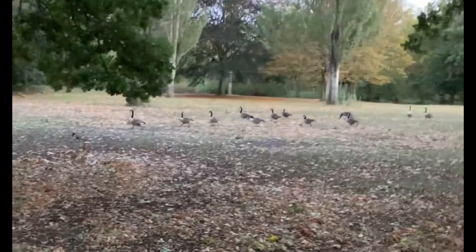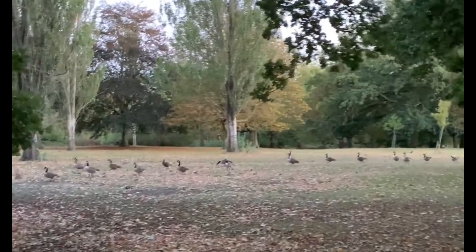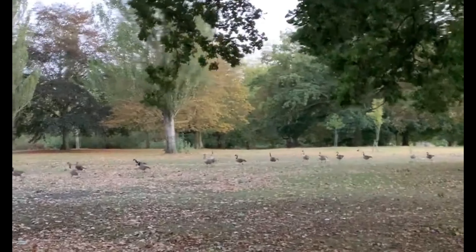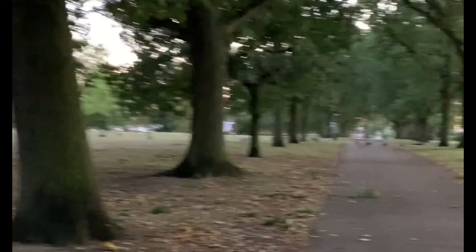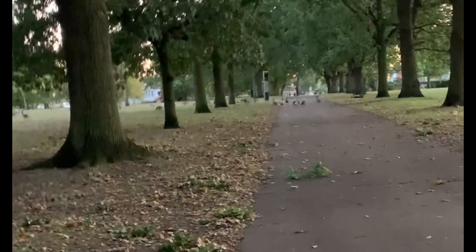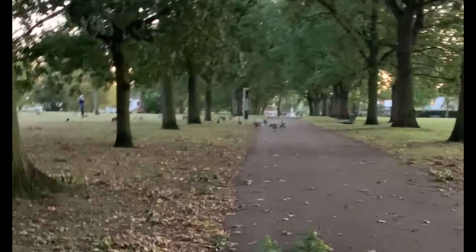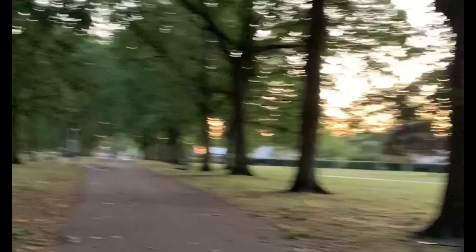Ducks, ducks everywhere! Probably it's chilling time for them. And here the ducks are crossing the road — since it's evening, they are out and walking, not in the pond. They are probably going to their shelter.